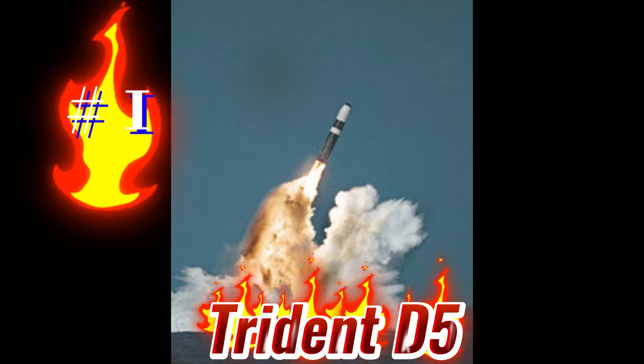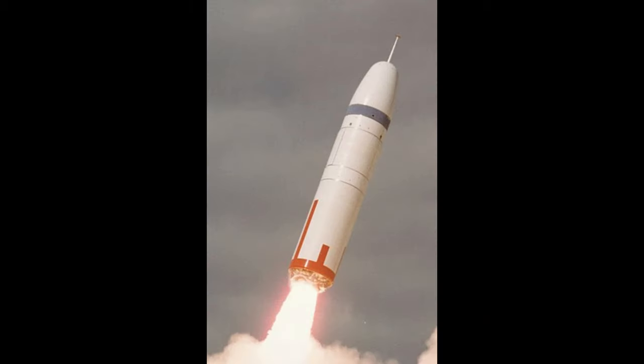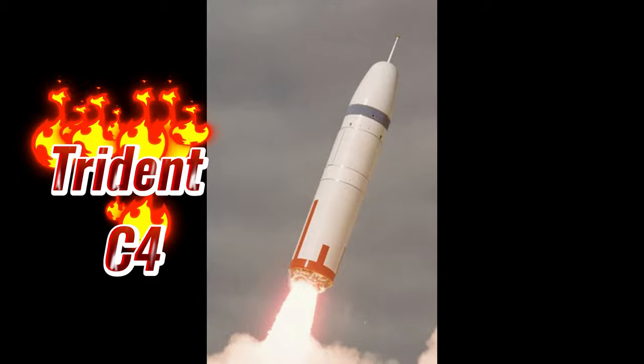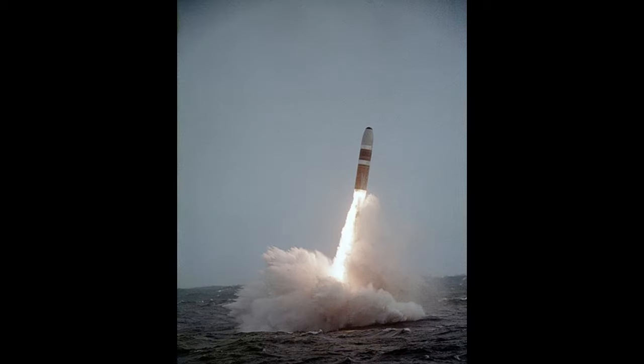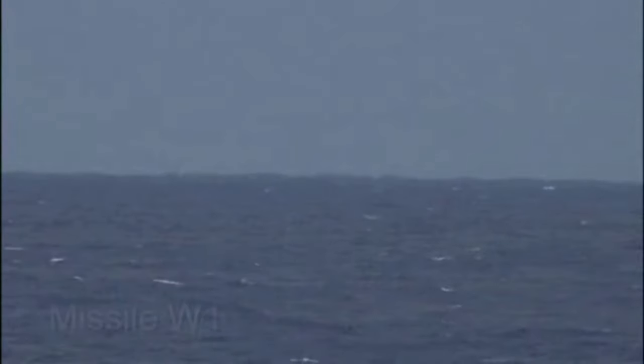Top of the list is the Trident D5. The Trident D5, or Trident 2, is a submarine-launched ballistic missile. It is an improved version of the previous Trident C4 with greater payload, range, and accuracy. It was first deployed in 1990. These missiles are deployed by the United States and the United Kingdom. Here is a video of the Trident test demonstration.